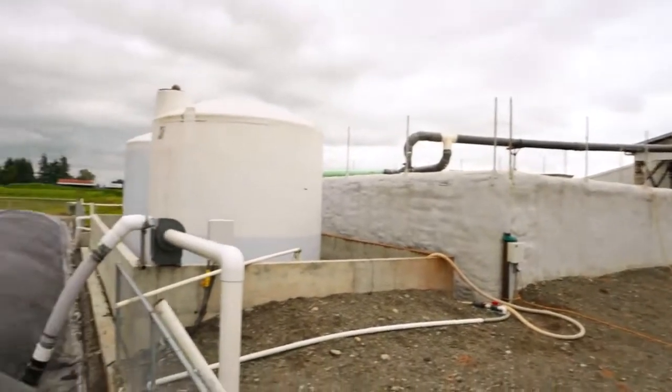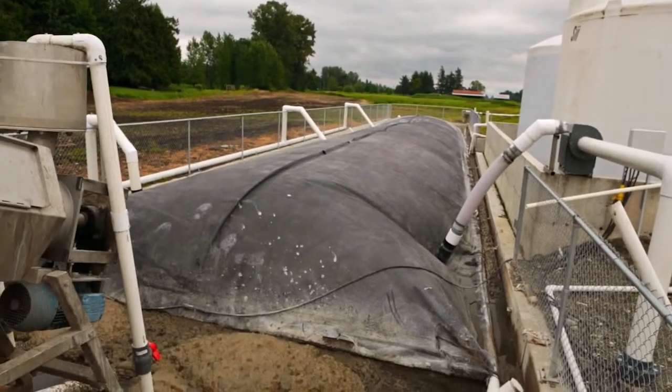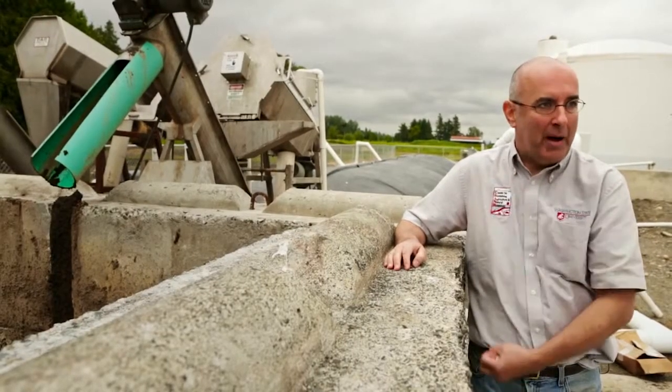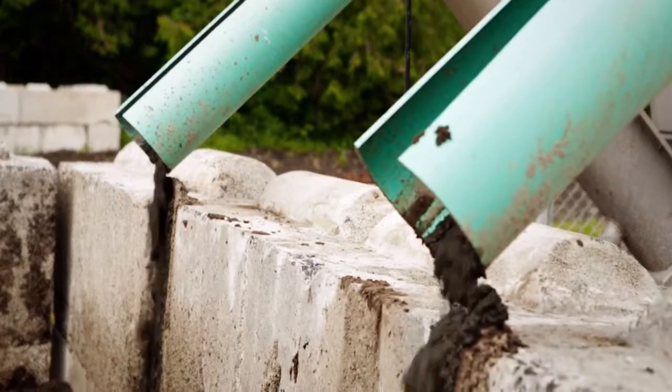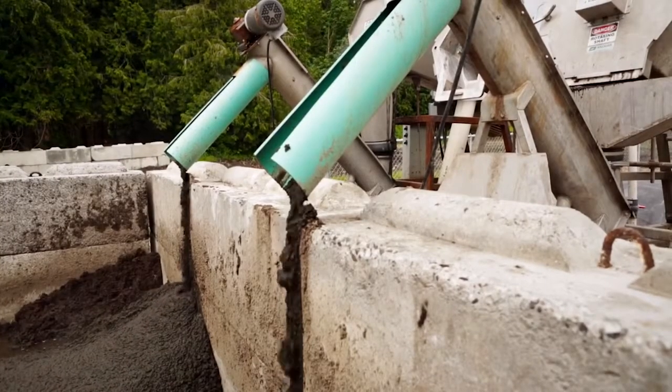There is still a remaining liquid, and that is being sent to this settling lane that's below the black cover that we see. Solids that contain phosphorus drop out. That's some of the research we're doing with Washington State University in order to get the nitrogen and the phosphorus to levels where we can easily transport them to fields that need the fertilizer.